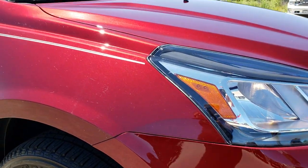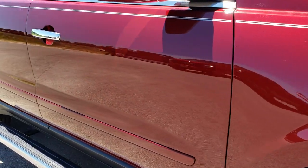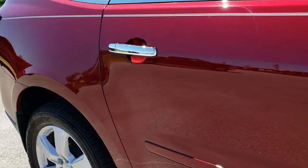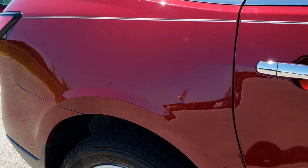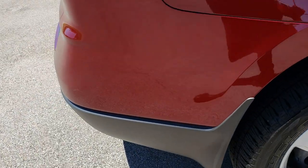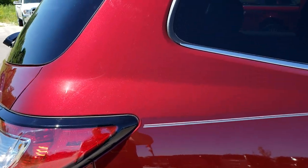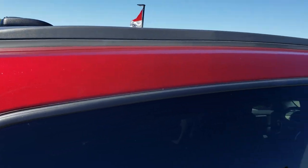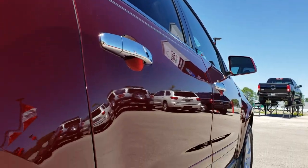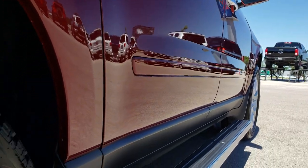As we go down this side of the vehicle, you can see just how clean the body is — how reflective and mirror-like that paint is. We take these HD videos so if you are far away or even if you're close by and just cannot make the trip down, you can still see the vehicle, hear the vehicle and have confidence in what you're looking at before you even get here. Very, very clean down this side.